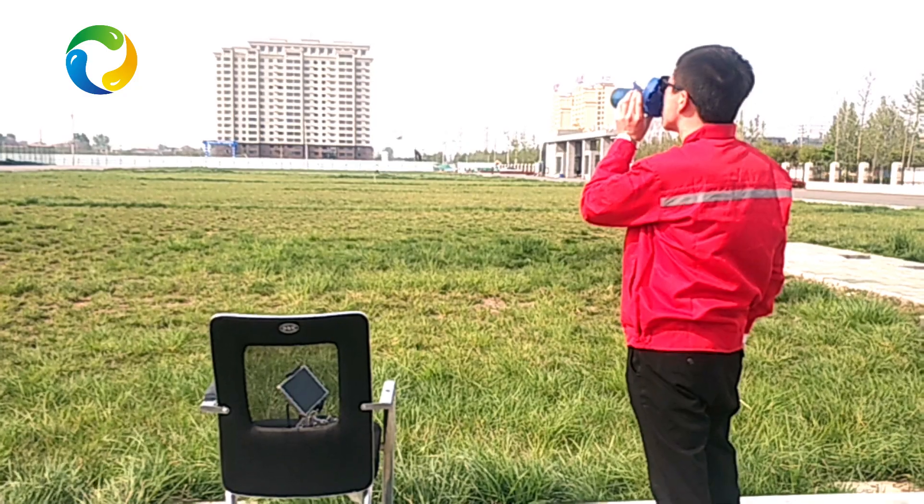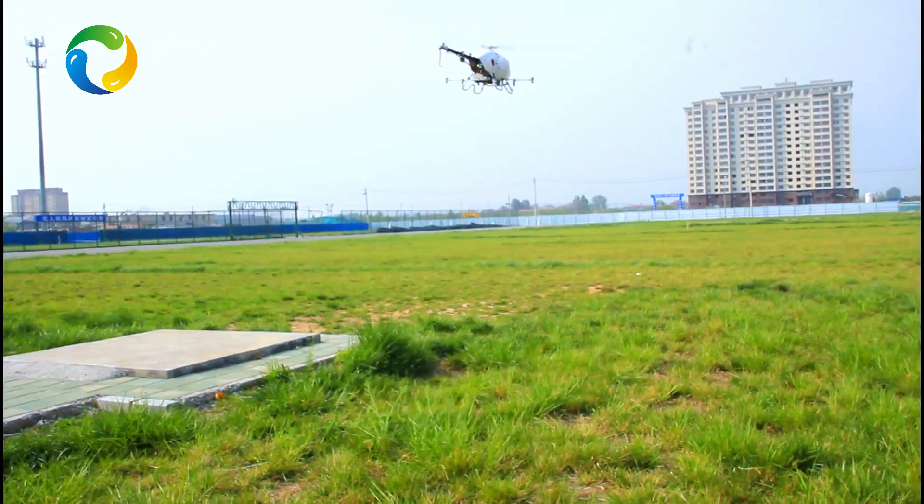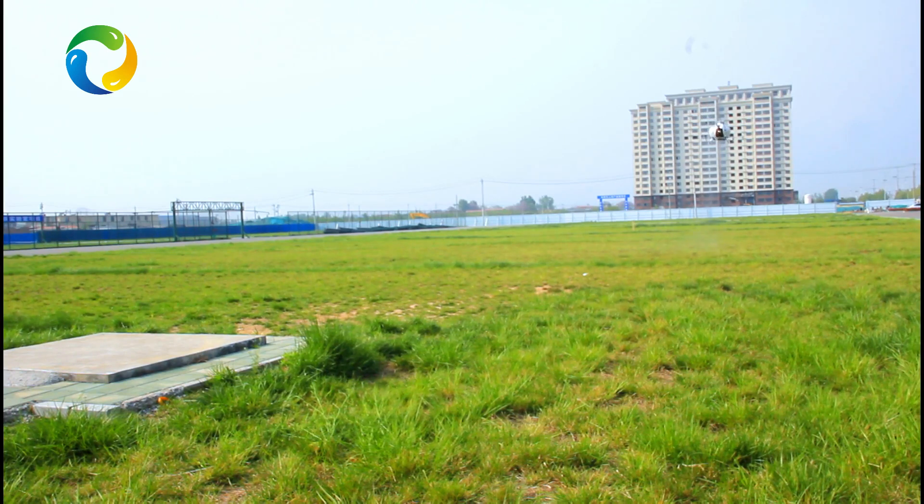Advantages of a GRI helicopter: Number 1, uses gasoline as power — no need to carry heavy batteries or charge and recharge them. Number 2, long endurance, doubling the efficiency compared with electric drones.